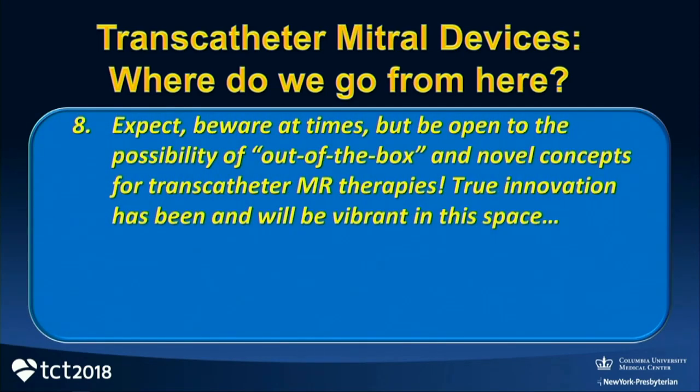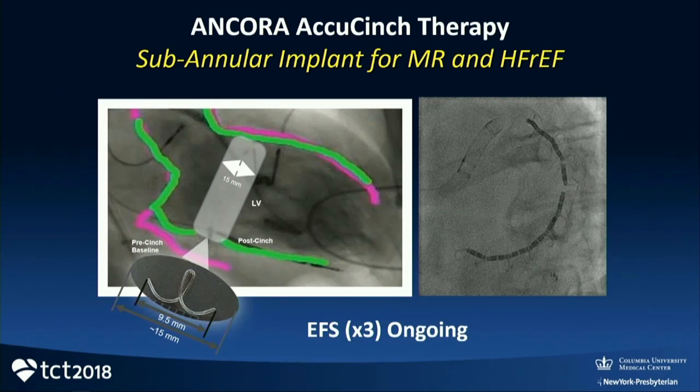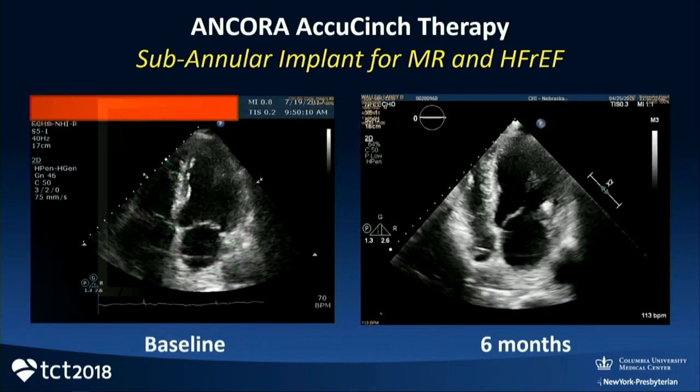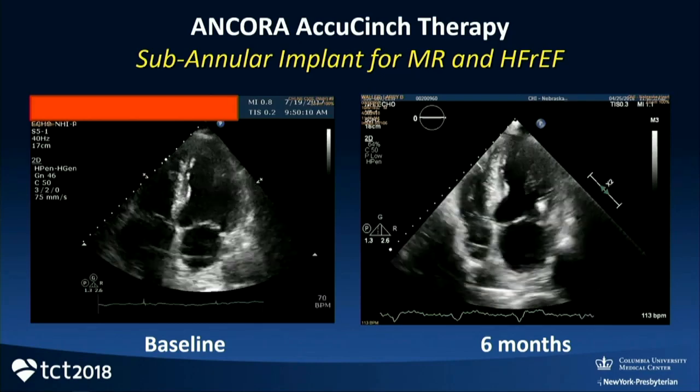Eighth prediction: be open to out-of-the-box and novel concepts in transcatheter MR therapy — true innovation has been vibrant in this space. Ancora, originally called Guided Delivery Systems, was developed for a different purpose more than 10 years ago and has evolved into a subannular implant not just for MR, but mainly for heart failure with reduced ejection fraction, inducing a basal ventriculoplasty effect that affects LV volumes, dimensions, wall tension stress, and reduces MR. We're in an early feasibility study that I predict could evolve into a pivotal clinical trial within a year.